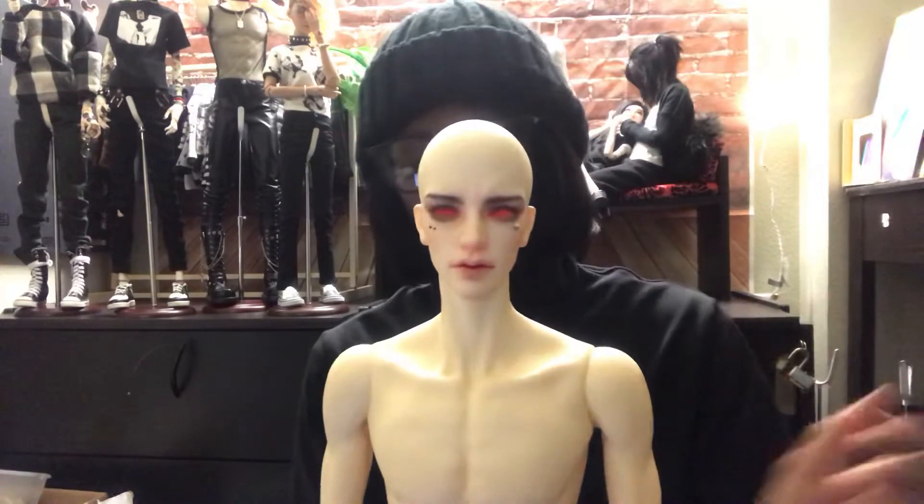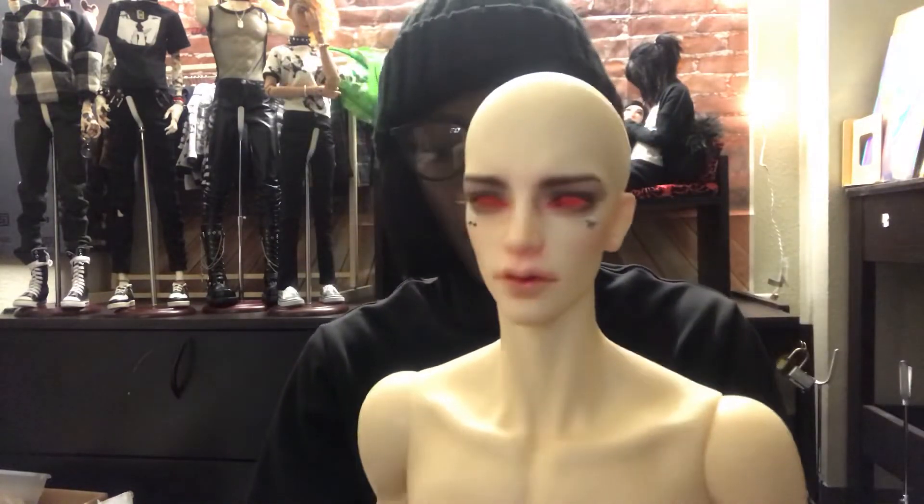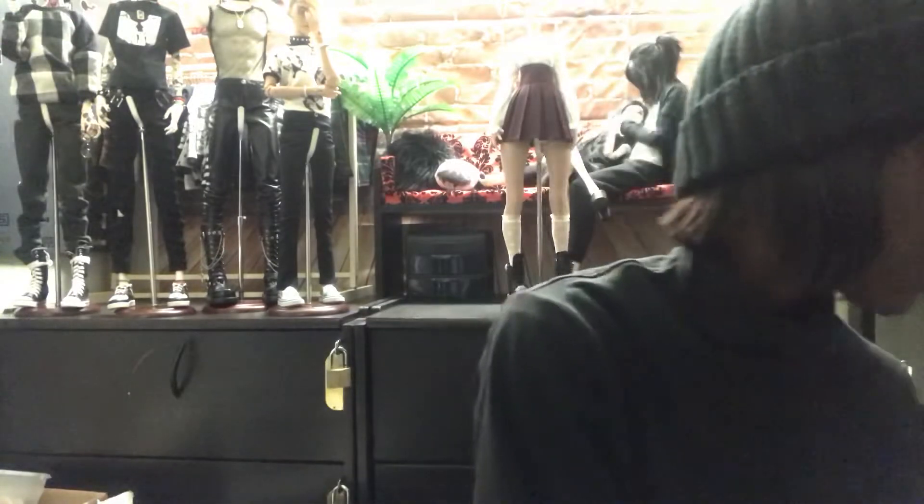Those dolls are pretty pricey, so I want to sell him. I'm open to either doing a split — where if somebody is interested in the head and somebody is interested in the body I can do that — or if somebody wants to buy the whole doll. He has the company face-up, he has no scratches or scuffs, he's literally in perfect condition and comes with the original box. I have to go to the post office to get a shipping quote. If you're interested, message me on my Instagram — I'll have the link in the description. Also, if you're interested in a Married All Around Zuri in milk chocolate, hit me up — she's for sale too.